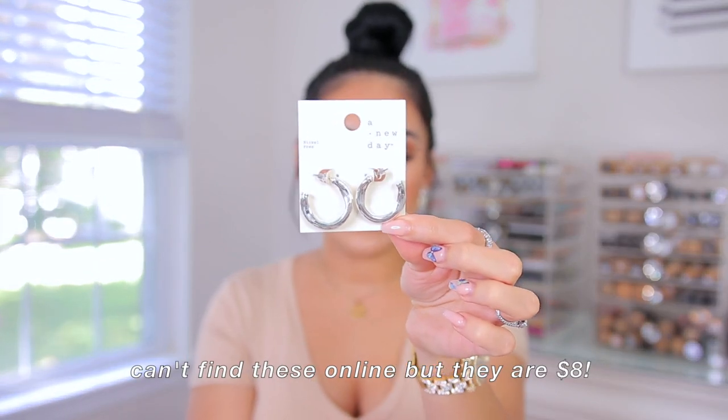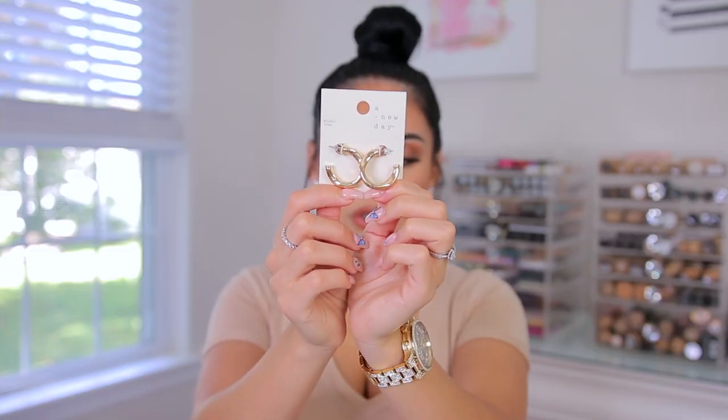Last but not least, let's talk about jewelry because I'm a big fan of Target jewelry — I'm wearing their studs today. You have to get the brand A New Day, which is the brand I love. I got these little chunky silver hoops for $8. I've been so into chunky hoops and most of my hoops in recent videos have been from Target. They don't turn my ears green and feel really nice — better quality than places like Forever 21. I also got a little chunky gold pair because I love mixing gold and silver jewelry.